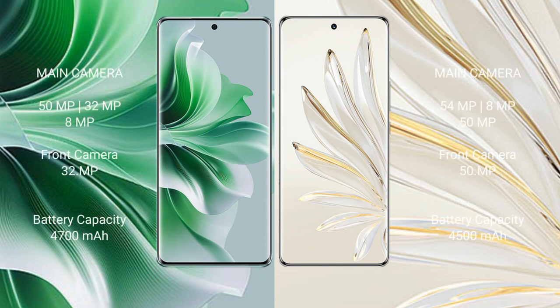Oppo Reno 11 Pro rear camera setup: triple camera, 50MP plus 32MP plus 8MP, and front camera 32MP. Honor 70 Pro rear camera setup: triple camera, 54MP plus 8MP plus 59MP, and front camera 50MP.